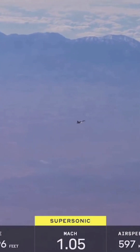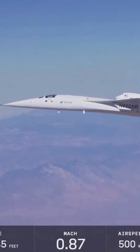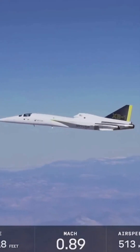There we go. XB-1 is supersonic now for the fourth time. When we're getting ready to go supersonic, all three afterburners are now on, and we should expect to see the Mach meter start ticking up. Awesome.